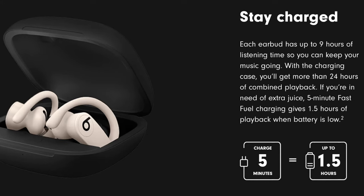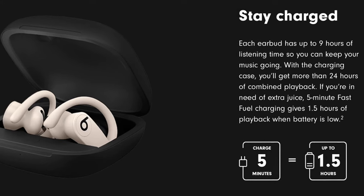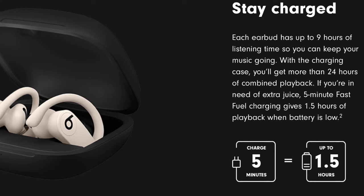The Powerbeats do have a fast refill feature where you can get 1.5 hours of playback with only five minutes of charging. So even if you forget to charge them, by the time you get your water and everything ready, you're going to have more than enough juice to make it through your ride.